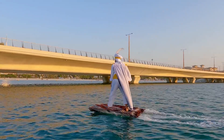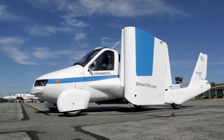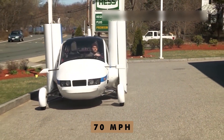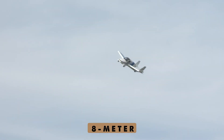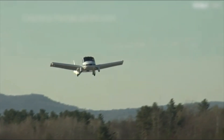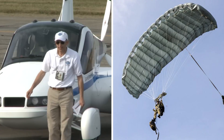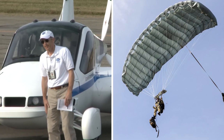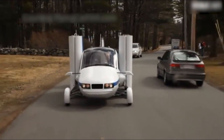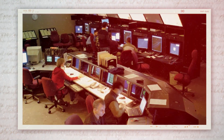Number 26: the Terrafugia Transition flying car. One moment you're cruising down the road at 70 miles per hour, and the next you're unfolding its 8-meter wings and taking off into the sky, soaring at 7,000 feet. This sleek two-seater can fly up to 780 kilometers on a single tank, giving you the ultimate freedom to explore. Safety is covered with a built-in parachute system. This futuristic ride is fully approved by the U.S. Department of Transportation and the Federal Aviation Administration.